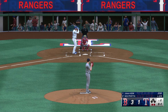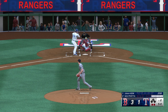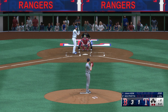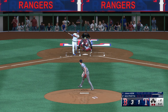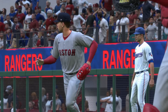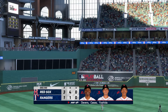The Rangers down by a pair, bottom half of inning number two. A curve misses outside. Ground ball to the right side — he takes it himself to the bag and that'll do it. Rangers go down quickly there, and it remains a 3-1 ball game.